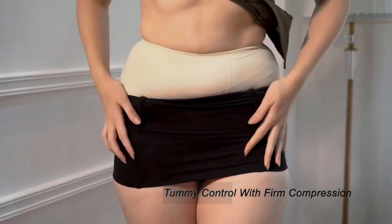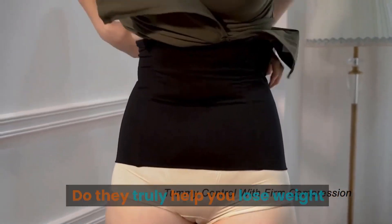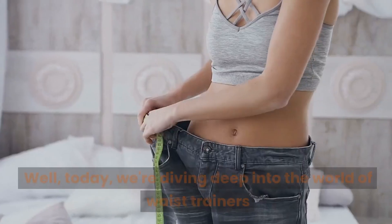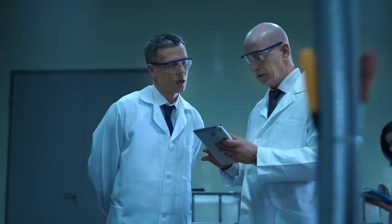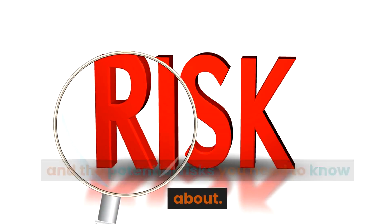Have you ever wondered if those waist trainers you see all over social media actually work? Do they truly help you lose weight and reshape your body, or is it all just a trend? Today, we're diving deep into the world of waist trainers to uncover the real facts, the science, and the potential risks you need to know about.